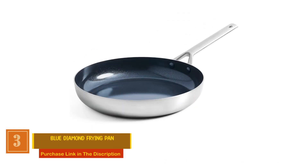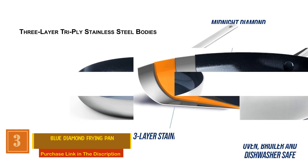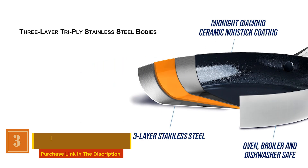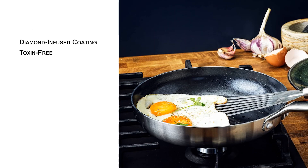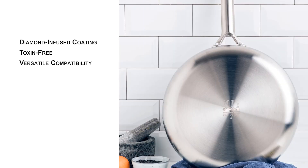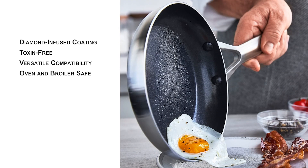Blue Diamond Frying Pan. The three-layer tri-ply stainless steel bodies of the Blue Diamond Triple Steel ensure even heating, delivering impeccable browning, searing, and sautéing results. This pan is not only metal utensil-safe, but also features a diamond-infused coating that is 5x harder and 10x longer-lasting than traditional non-stick coatings. Most importantly, it's toxin-free — free from PFAS, PFOA, lead, or cadmium — suitable for all cooktops and optimized for induction stovetops. The pan boasts mirror-finished bodies that are extra durable, oven and broiler safe up to 600 degrees Fahrenheit, with glass lids oven safe up to 425 degrees Fahrenheit.